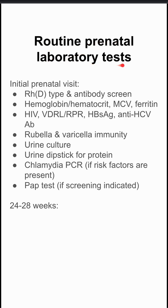Here's a list of routine prenatal lab tests that you want to do during a mother's obstetric course. The initial prenatal visit is the most busy, and here's the things that you want to do.